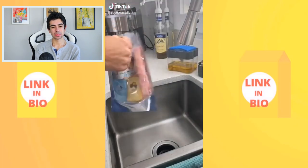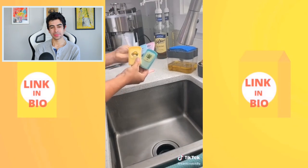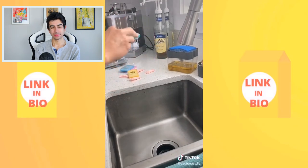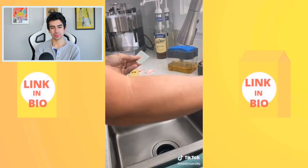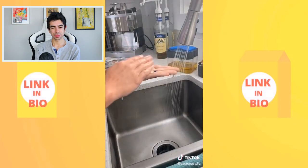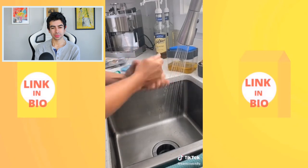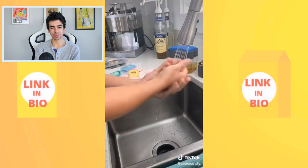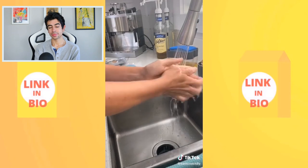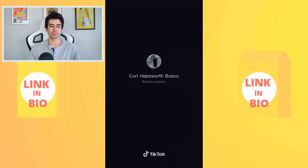Dissolvable hand soap papers: perfect for kids' backpacks as an alternative to liquid hand sanitizer. A four-pack from Amazon gives about 100 little soap papers per pack. You put one on your hand, wash for 20 seconds, and your hands are left soft with no sticky residue — great for back-to-school season.